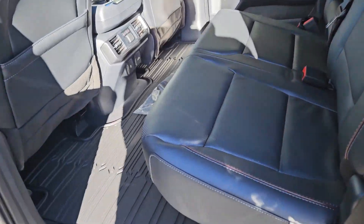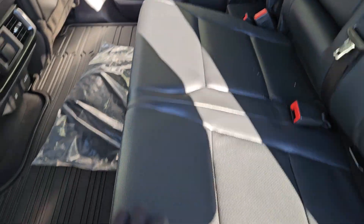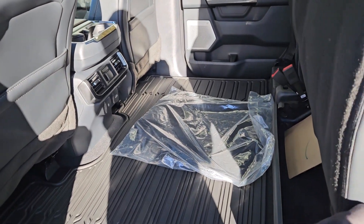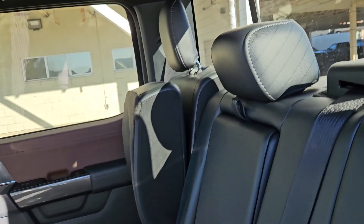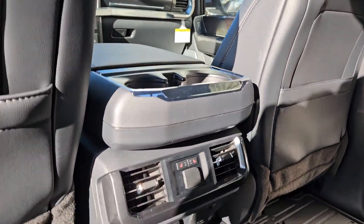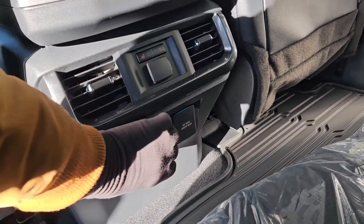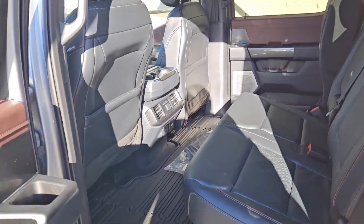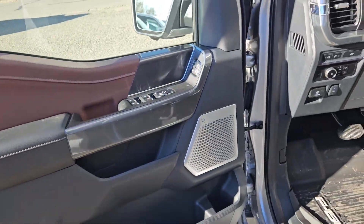Looking into the back seat we have comfortable seating for three with a full leather interior that can be lifted up and out of the way to accommodate cargo. In the middle you have fold-out armrests with two cup holders, plus two more, along with a 12 volt, USB, and USB-C, a 120 volt power outlet, and heated rear outboard seats. This truck also has remote start so no need to go outside to warm up your vehicle.